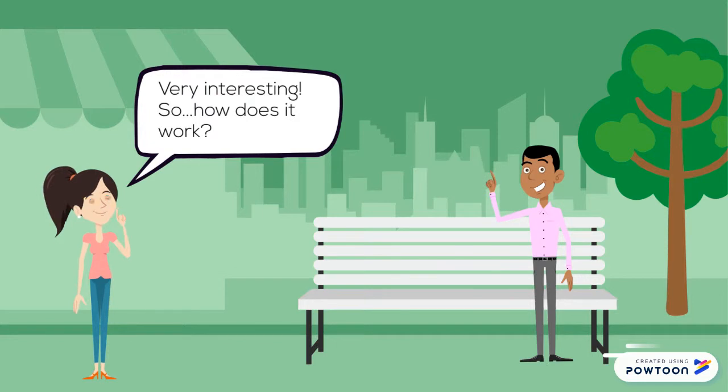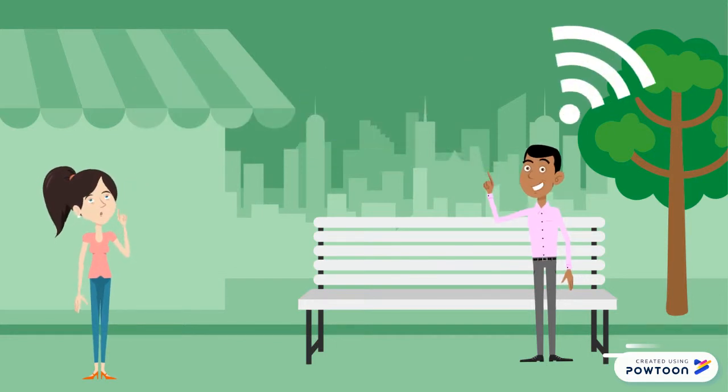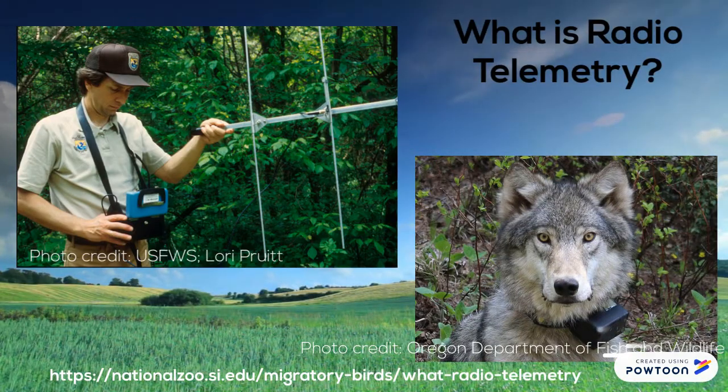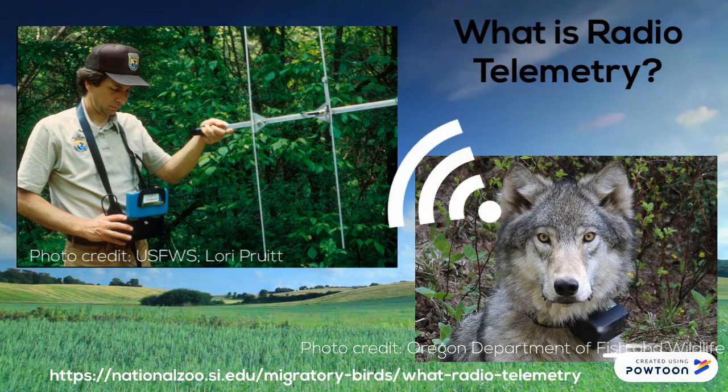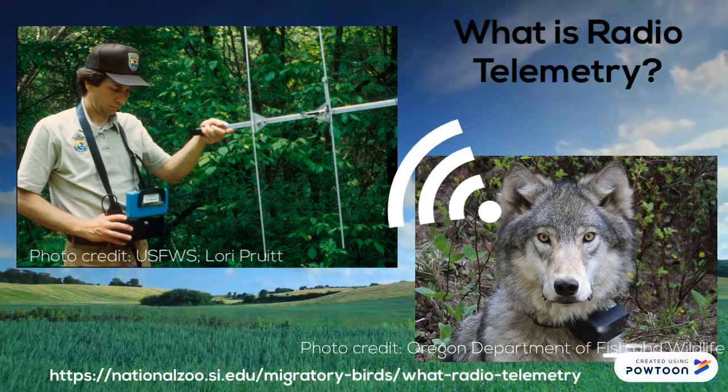Location and movements are determined by using radio signals or electromagnetic waves. A radio transmitter is worn by the tracked animal and this transmitter sends a signal to a radio antenna and receiver. When the animal is close by, the receiver beeps, and when the scientist gets closer to that animal, the beeps become louder.